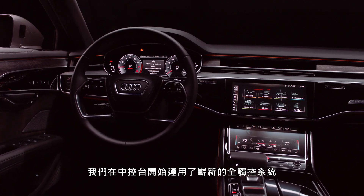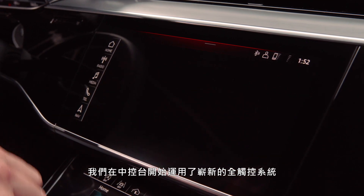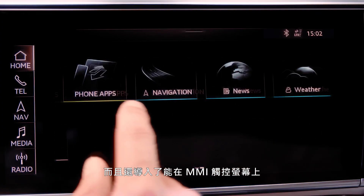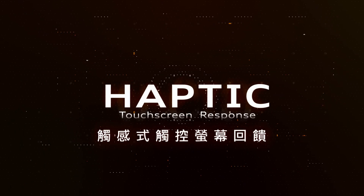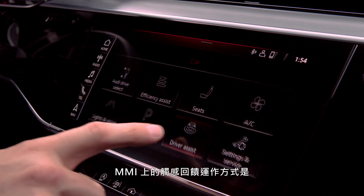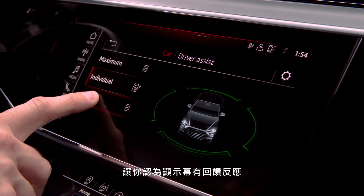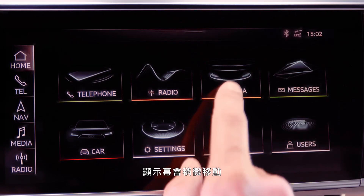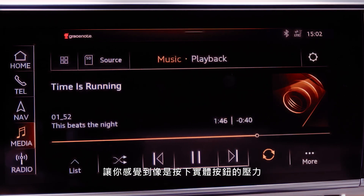We launched a completely new 100% touch-optimized system in the center console and we introduced a technology which is haptic feedback on the MMI touchscreens. Haptic feedback on the MMI works in a way that we have a force while you are pressing the touchscreen. You think that there is a reaction on the display — the display moves slightly and it gives you the feeling of pressure, like you are pressing a normal button.